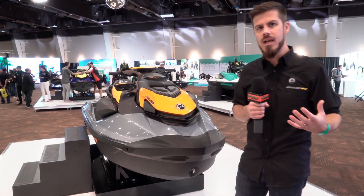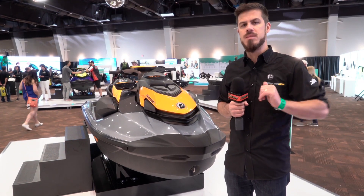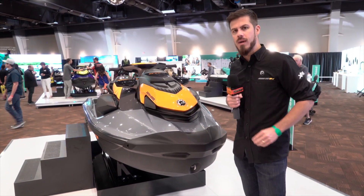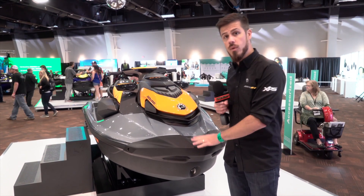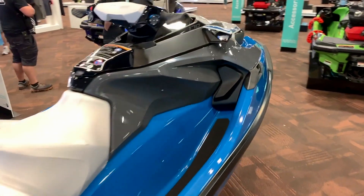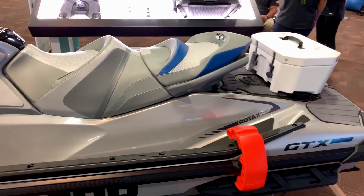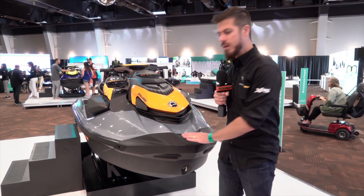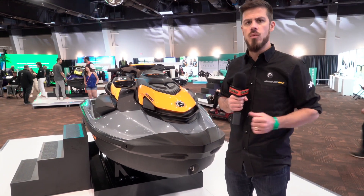We've also revolutionized the onboard experience, but we also need to make sure riders are having fun with the best performance possible. That's why this model has been cranked up to a full 170 horsepower. With the launch of the 170HP engine, we're replacing all 155s across the board — the GTI, GTX 170, Fish Pro, Wake — everything gets cranked up. That means a 20% improvement in acceleration on the GTI SE model, which you can really feel out on the water.